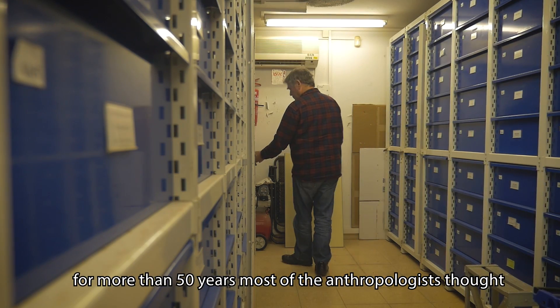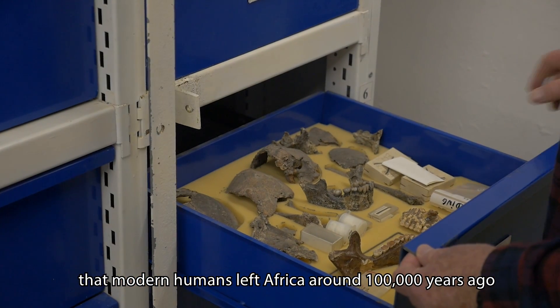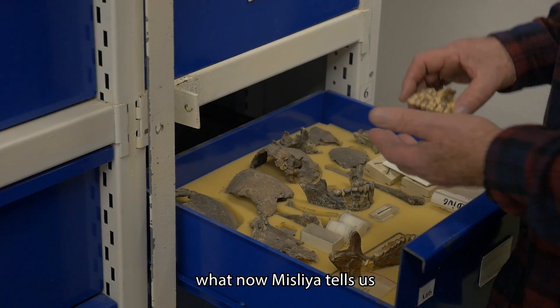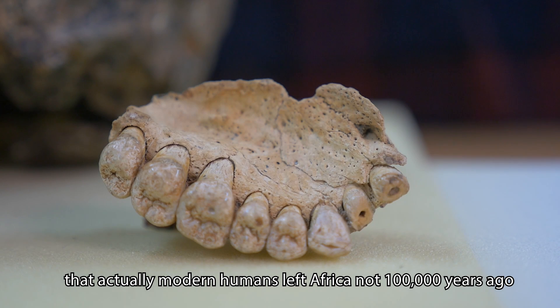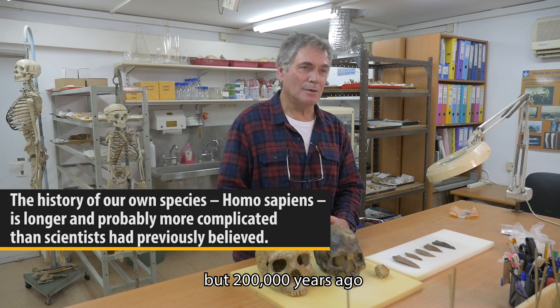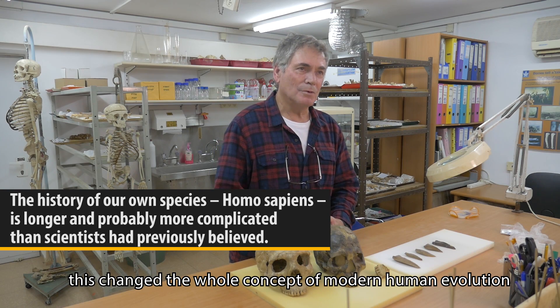For more than 50 years, most anthropologists saw that modern humans left Africa around 100,000 years ago. What the Misliya specimen now tells us is that modern humans actually left Africa not 100,000 years ago but 200,000 years ago. This changed the whole concept of modern human evolution.